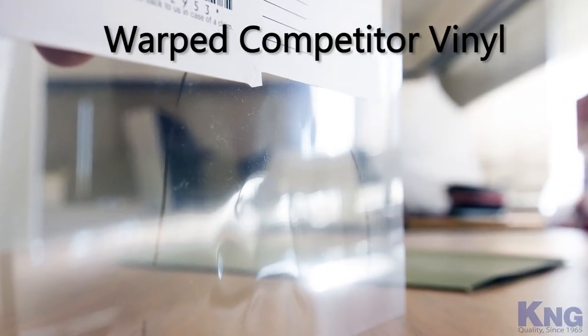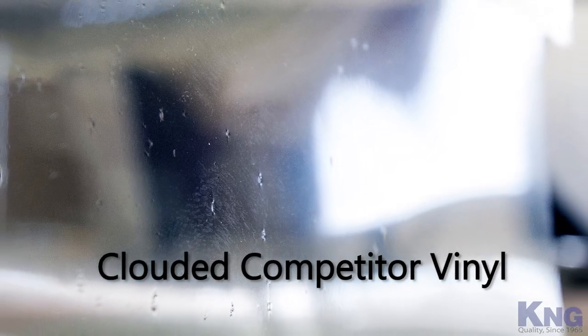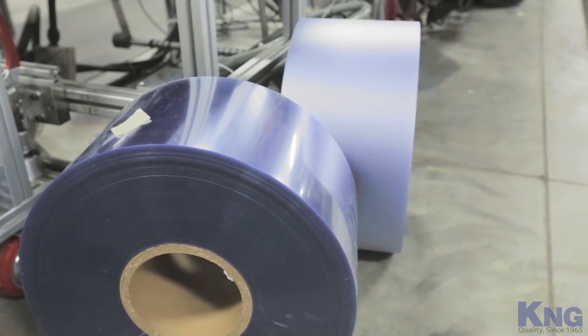These covers tend to become wavy, clouded or yellowed over time, which can make reading your menu difficult. Our vinyl is specifically formulated for use with menu covers and is guaranteed to outlast and outperform the competition.